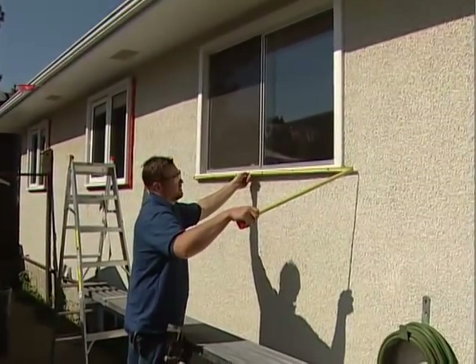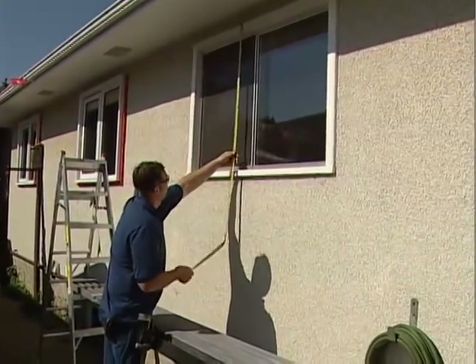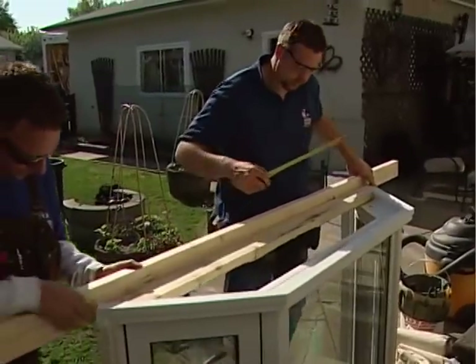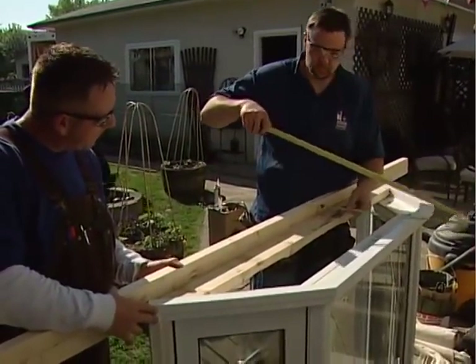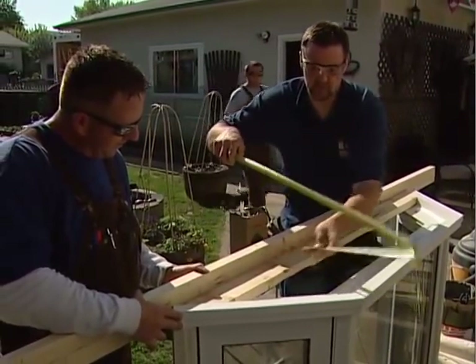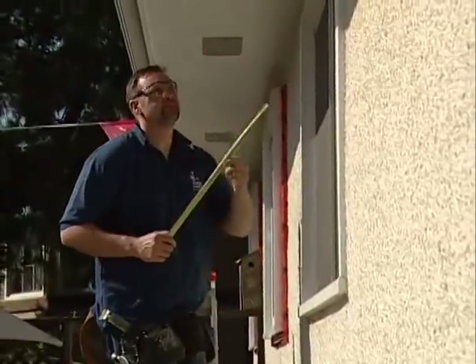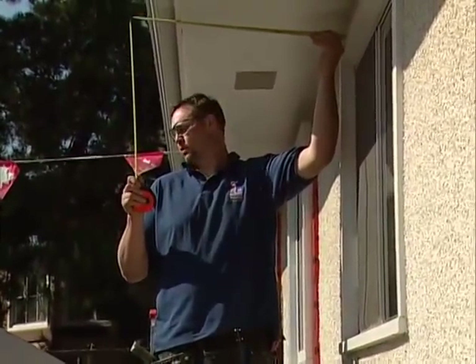Once the window arrives at the renovation branch, it is measured for a third time, just in case. Then, as a final check, the installer will ensure that the windows brought to site will fit in the openings prior to the original windows being removed. This becomes even more important if we are installing a bay or a bow window in your house, as multiple angles come into play.